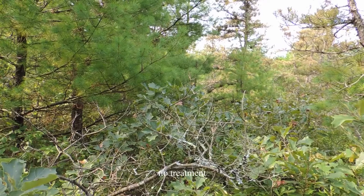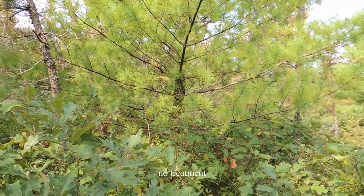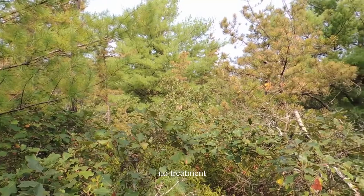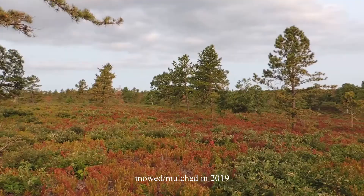If this work is not done, the specialized native plants and animals of the pine barrens will vanish from the area. As the barrens become overgrown with dense pitch pine and white pine, other plants such as lowbush blueberry or wild indigo cannot compete and eventually disappear. As their barrens habitat disappears, many animals depending on these plants for food and cover will also disappear. In addition, if wildfires do occur, the current dense growth makes it harder for firefighters to suppress the fire and protect nearby property.